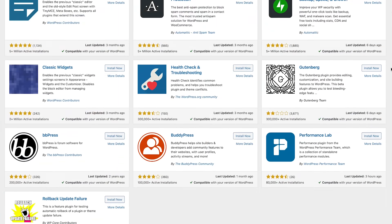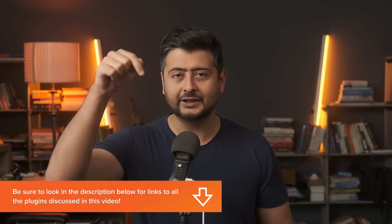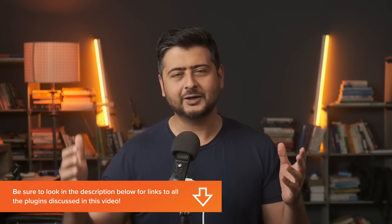In this video, I'm going to cover my essential list of plugins that I think every website should have. Keep in mind that this is my list of essential plugins, and depending on what kind of website you have, you might not need all of them, but you will definitely need some of them. Make a judgment call depending on what your website needs. Every plugin that I mention will be linked down in the description of this video.